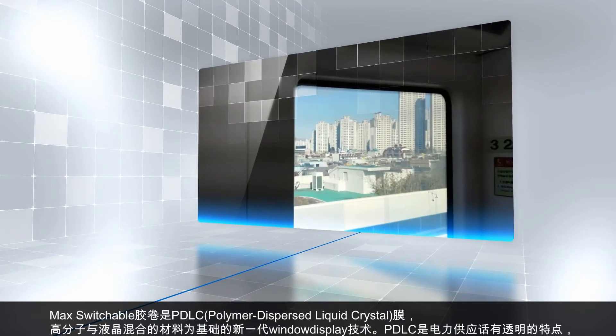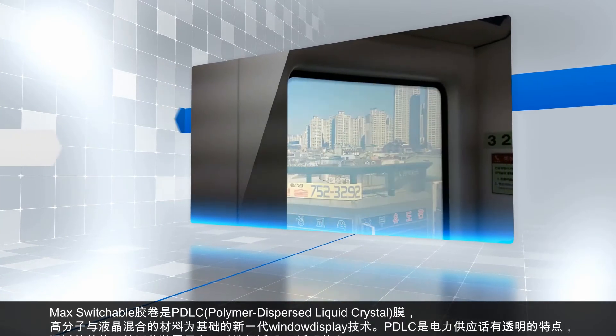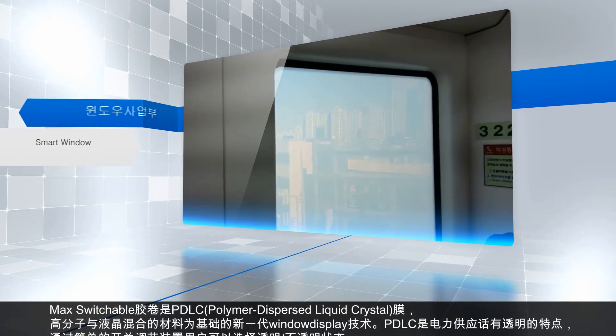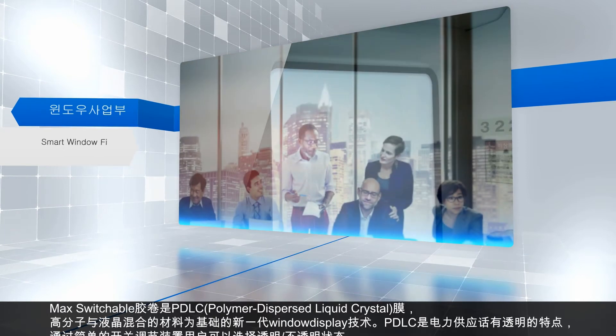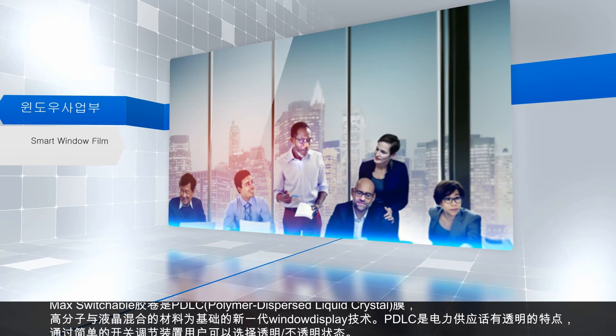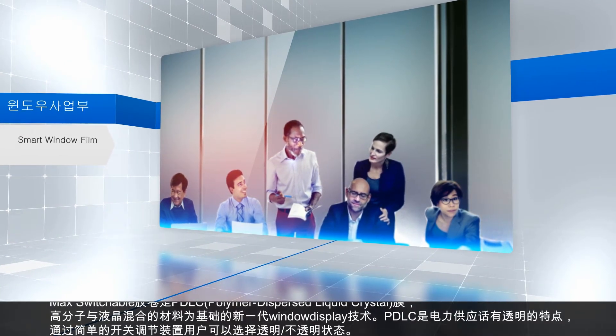Finally, we would like to introduce the Department of Smart Window Business. Max Switchable Film refers to PDLC — Polymer Dispersed Liquid Crystal Film — which is the next-generation window display technology based on polymer and liquid crystal combined material.